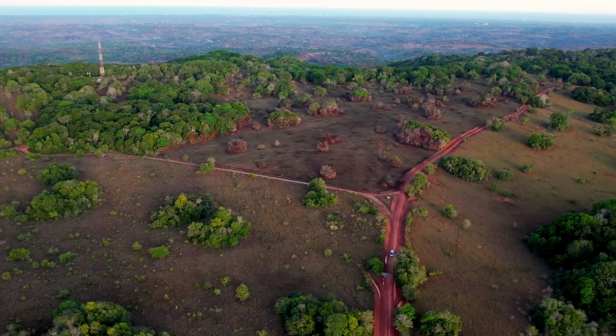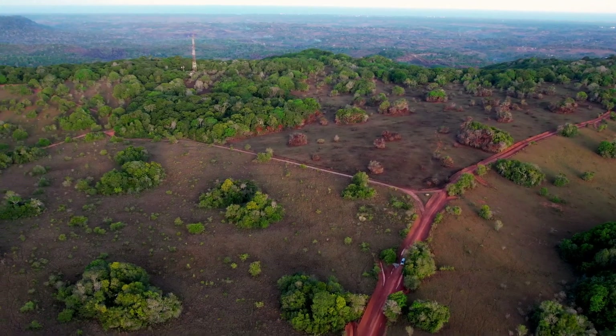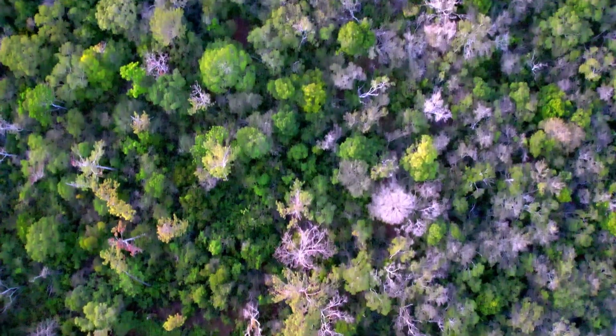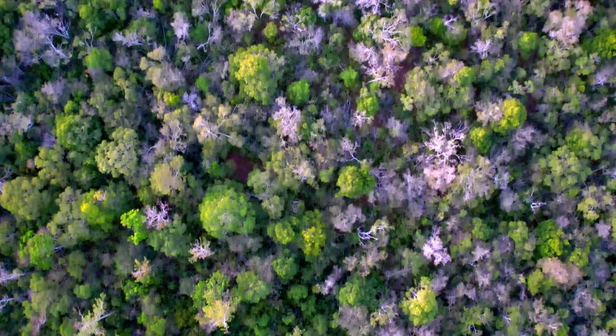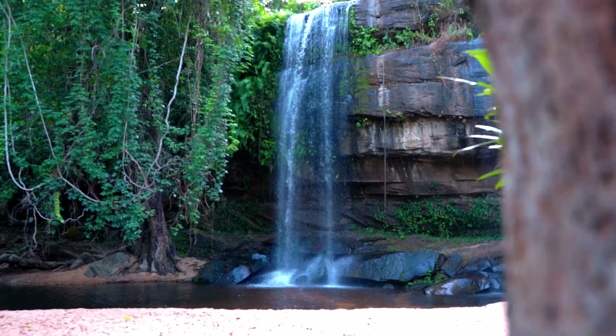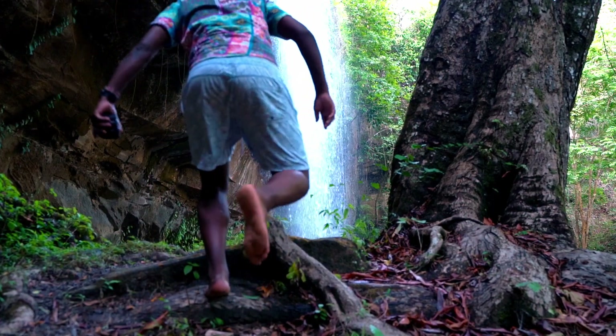Diani is home to a variety of wildlife and nature experiences, including Shimba Hills National Reserve, which is home to a variety of wildlife including elephants, giraffes, and buffalo. In addition to the diverse flora and fauna, it's also home to the Sheldrick Waterfall, which features a 21-meter cascade.